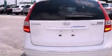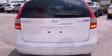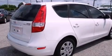With an EPA estimated rating of 30 miles per gallon on the highway, this vehicle pays off in the long run.